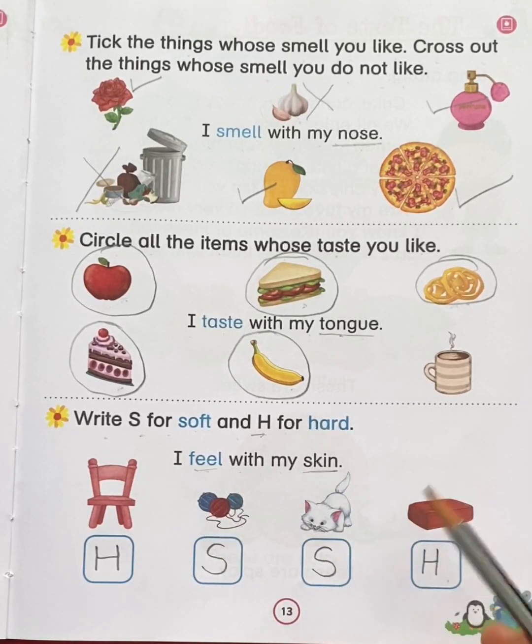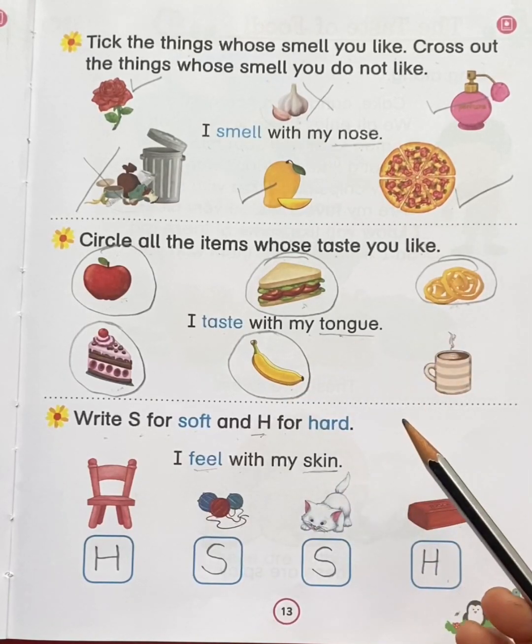So children, today we have learnt the five sense organs and their functions.